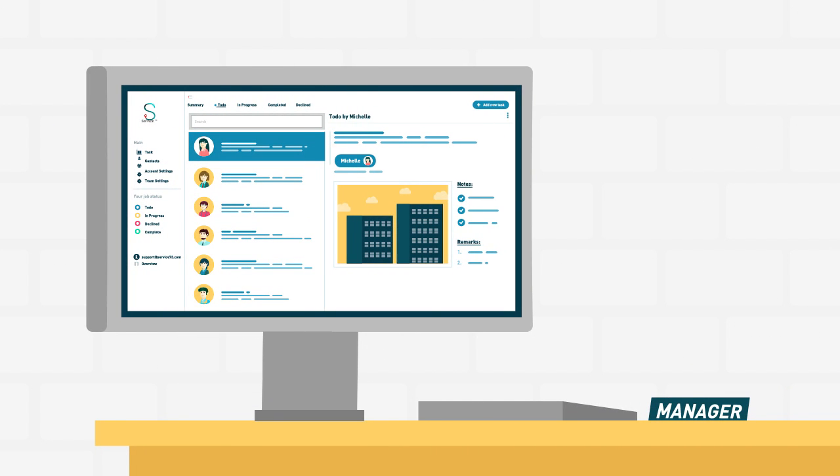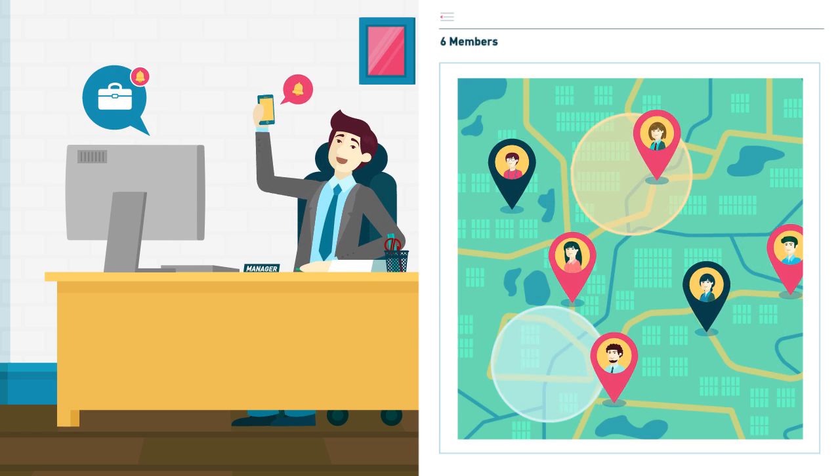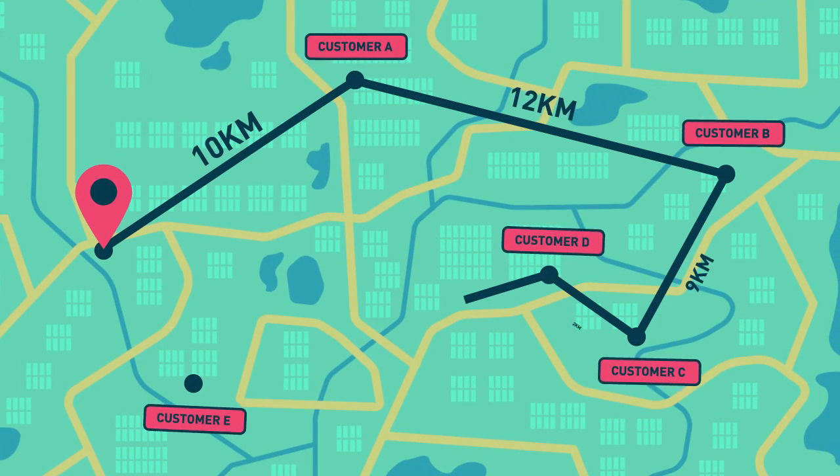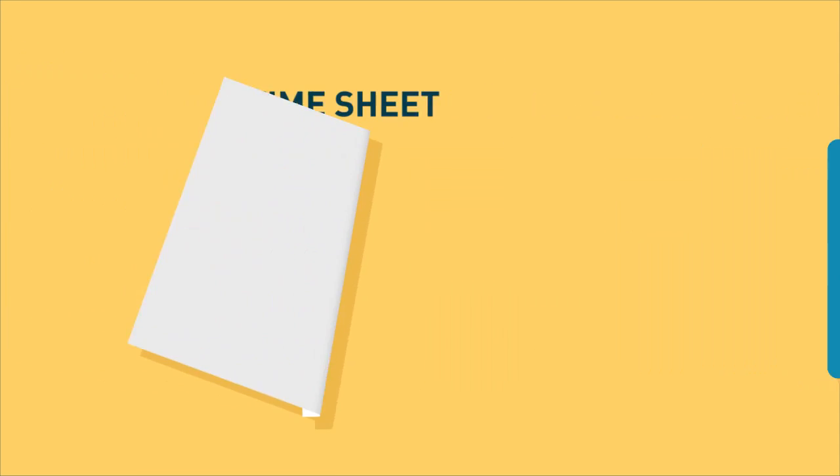Managers get notified on job statuses. Geofence your office and job locations and get notified on enter and exit, while automatically converting travel information into mileage claims and timesheets.